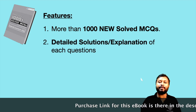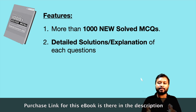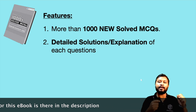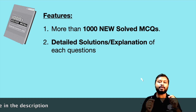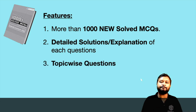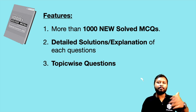As I said, you will be getting detailed solution and explanation. Wherever explanation is needed you will have the reason and explanation; wherever a solution is needed you will have a detailed solution. Every question has been solved — more than 1000 questions are solved in this ebook.